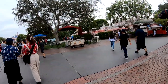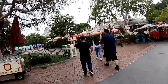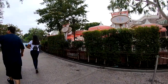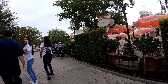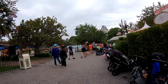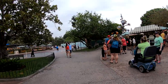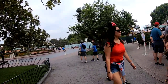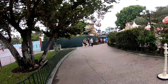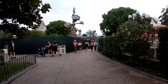We're going to head to the right. Right before you head into Tomorrowland is the Plaza Inn where you can eat. They aren't open until lunch and dinner, but they have delicious food. And now we're going to head into Tomorrowland.